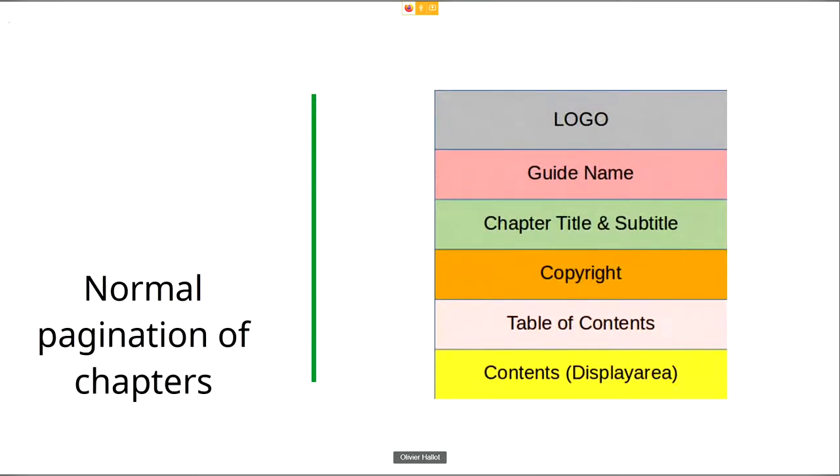This is the sequence of important parts inside a chapter of our actual user guides. On the very top, you have the logo, followed by the guide name, then the chapter title and subtitle, then a section on copyrights, the table of contents of the chapter, and then the contents of the chapter itself. This structure has to be changed for web display.